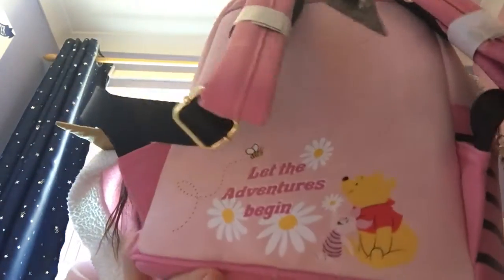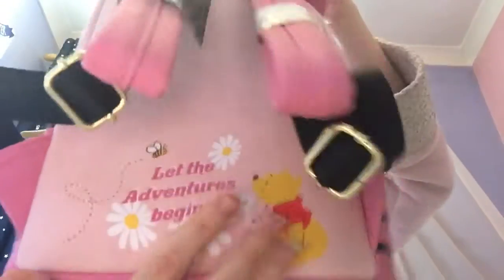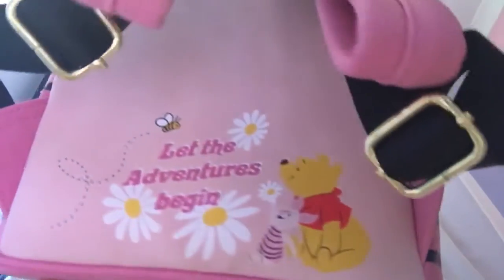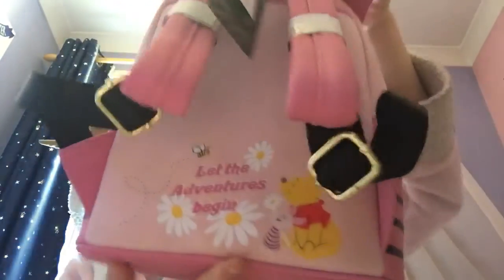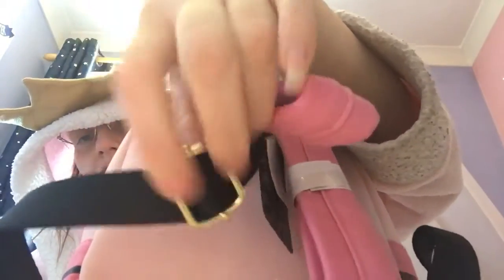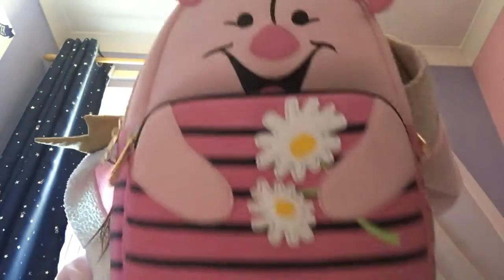And he also has on the back something that's very cute. And it says 'Let the adventures begin' — and it's Winnie the Pooh and Piglet with some daisies and bees. How cute is that? And that's just printed on — it's very pretty. I love the little bees. So he's going to the daisy. And obviously it's got gold — you know, the way you make the straps bigger. So yeah, that is Piglet. Isn't he adorable?